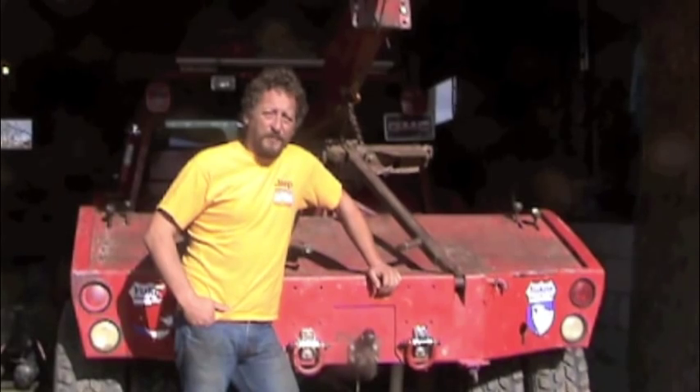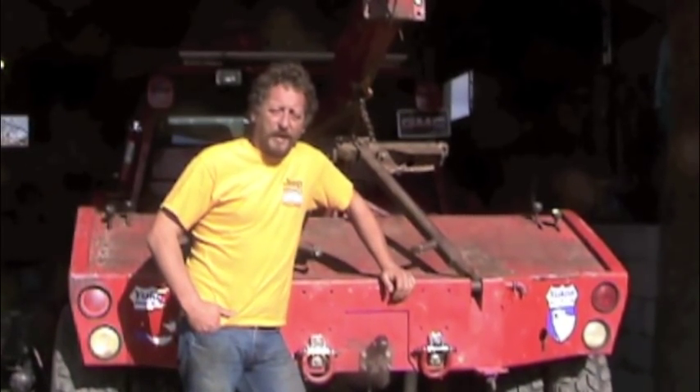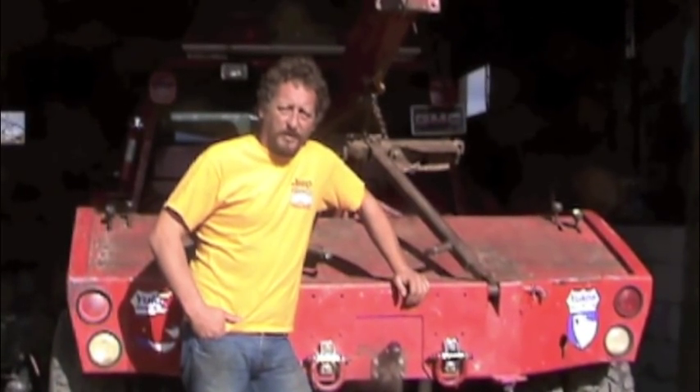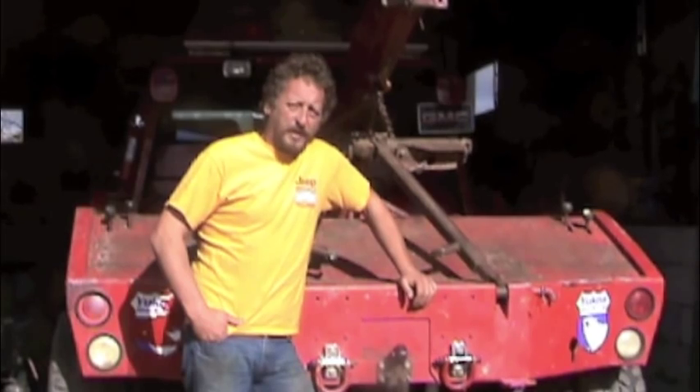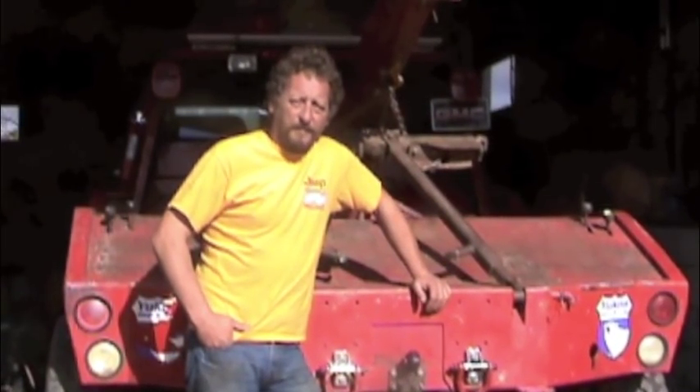Hi there. Welcome to BSF Recovery Team. You might get a kick out of this. We were on our way back from a recovery when we noticed some club members having a little trouble getting a broken six-by that the club owns parked in the campsite for winter. Check it out.